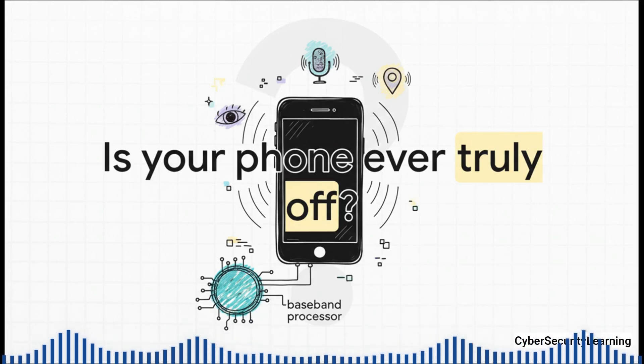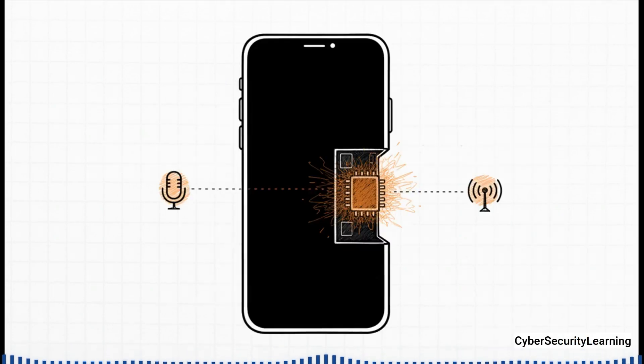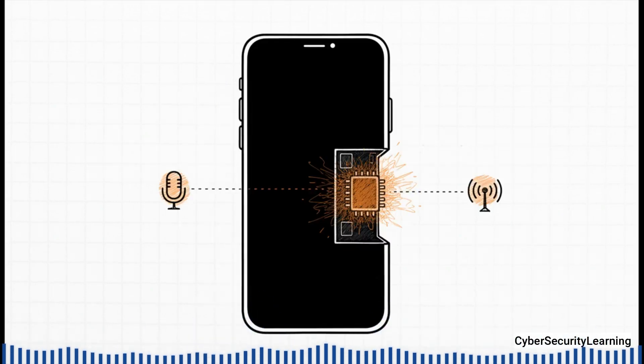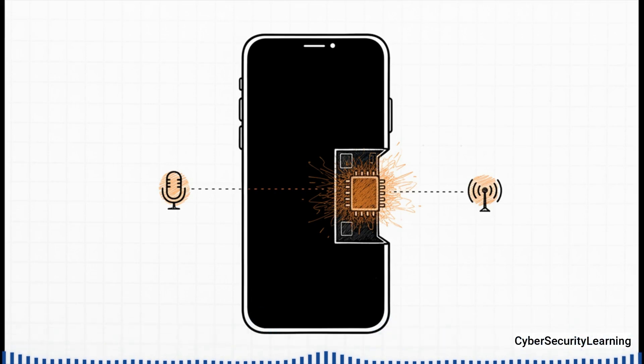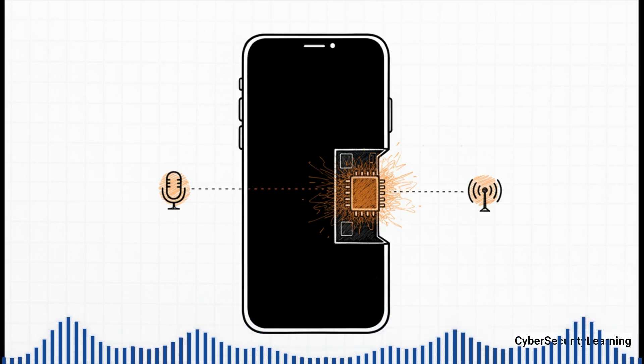We've all been taught that powering down our devices is the ultimate way to protect our privacy — the one surefire way to go completely dark. But the technology to get around that has been around for over a decade, and it works by exploiting a fundamental truth about how our phones are actually built. This isn't some wild conspiracy theory. It's a documented capability, part of a very real classified program. What this shows is a fundamental power dynamic we don't often think about: we control the screen, but we don't always control the device itself.